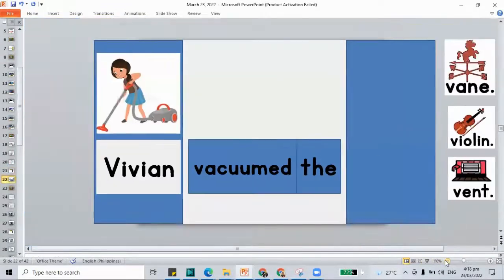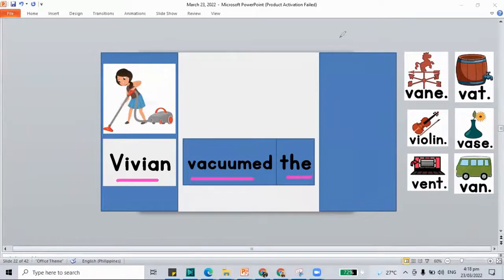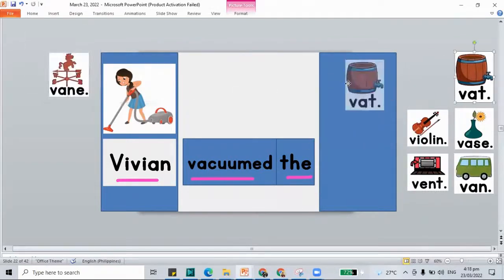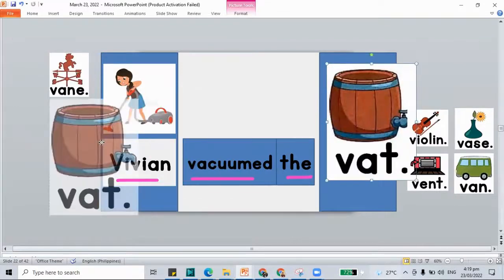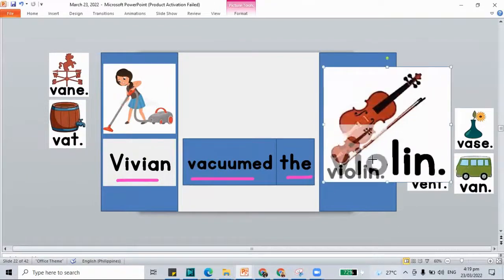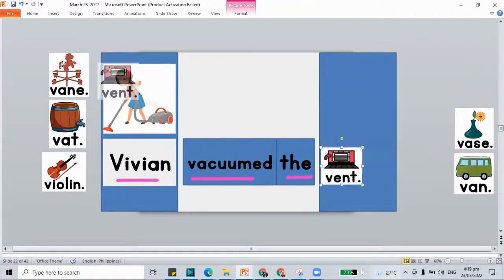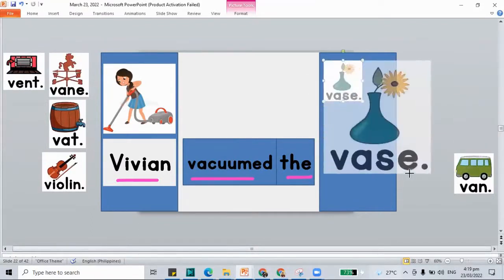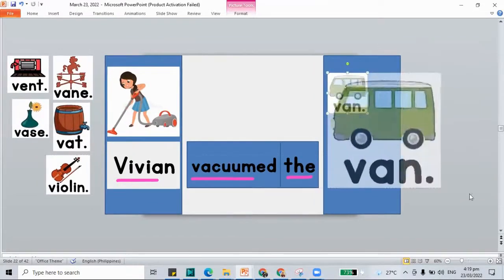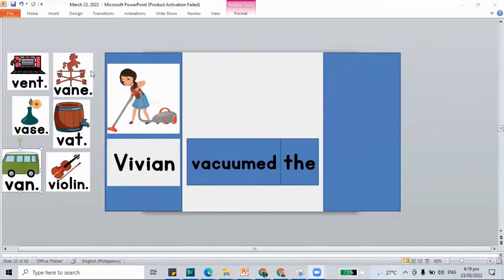Let's move on to our sentence about Vivian. Let's check what are the things that she vacuumed. Vivian vacuumed the vane. Vivian vacuumed the violin. Vivian vacuumed the vent. Vivian vacuumed the vase. And Vivian vacuumed the van. So these are the V-words that we have, and she vacuumed the lot.